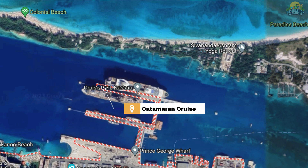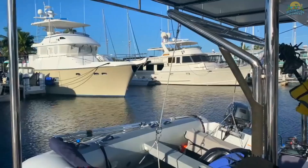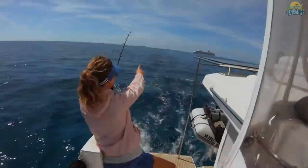Number 9: Take a Catamaran Cruise. For an unforgettable experience of Nassau and its surroundings, a catamaran cruise is a must-try activity. Enjoy the sunset on the crystal-clear waters of the Caribbean Sea and escape the city's hustle and bustle. With many operators to choose from, you can customize your cruise to your needs, including delicious meals and drinks. Relax and take in the breathtaking views of the vibrant colors and soothing waves. Don't miss out on this luxurious and unforgettable experience of Nassau.